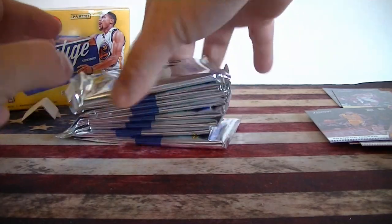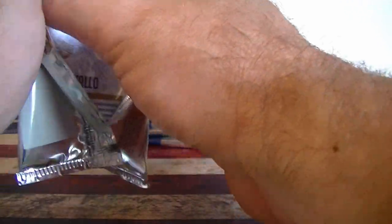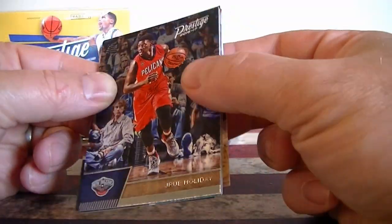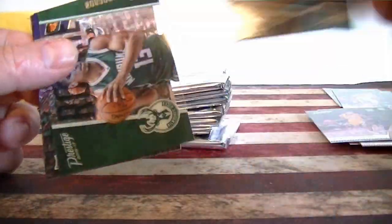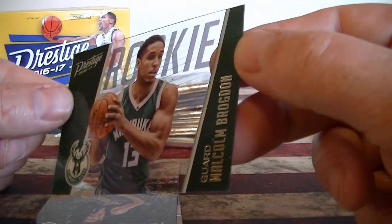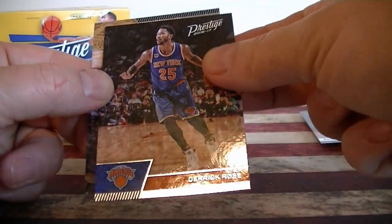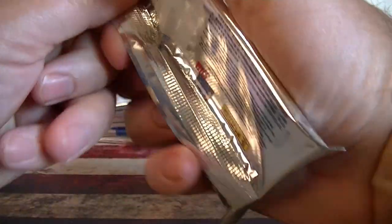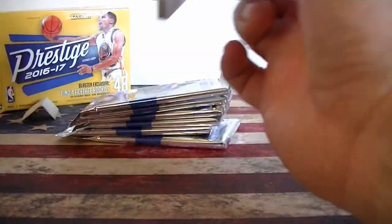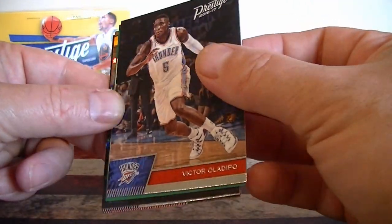Blaster number two. Holiday. Same Kemba Walker insert — just pulled that. Acetate rookie, Don from the Bucks — I think I've pulled that one before. Bender rookie card, Rose again. Plumlee. That's a rise and it's face forward — they're usually all back.